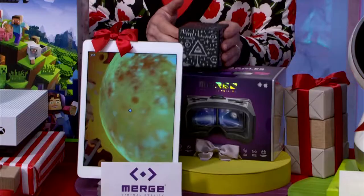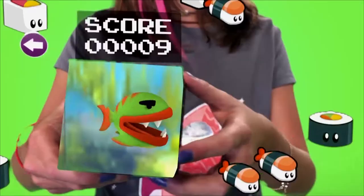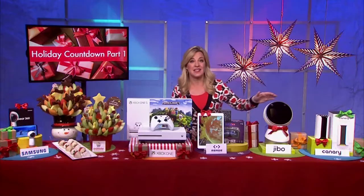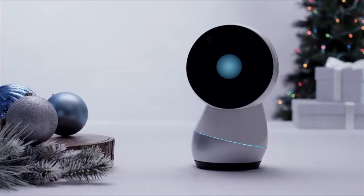A fantastic option for kids is the Merge Cube — the world's first holographic object you can hold in the palm of your hand. It lets you play, learn, and explore in magical new ways and works with just about any iOS or Android device. Not every day you can own one of the best inventions of the year.